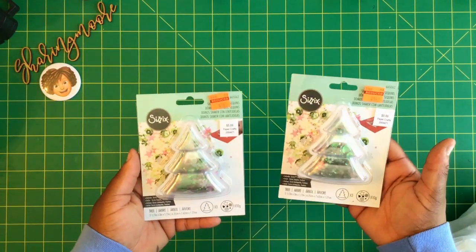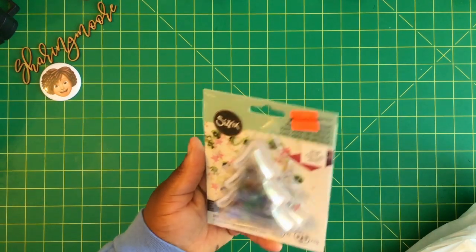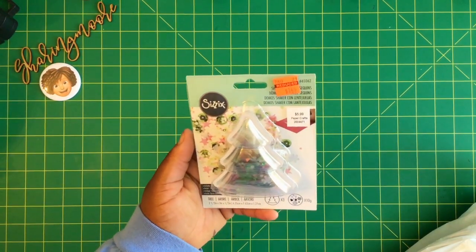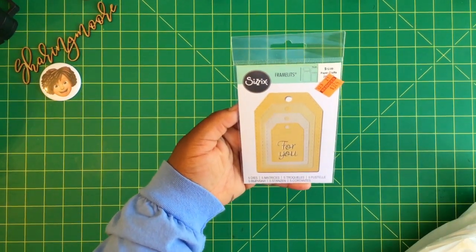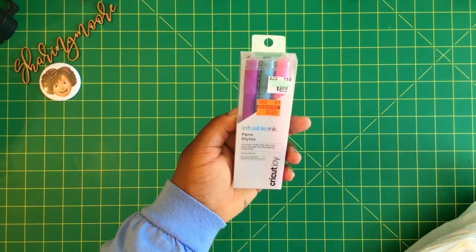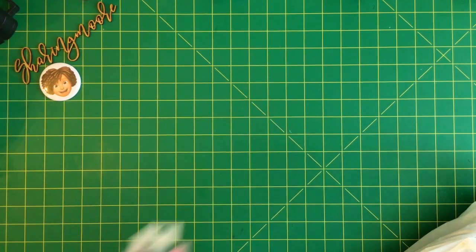In my last bag, I picked up two of these Sizzix shaker Christmas tree sets — there are three in there with 10 grams of shaker mix. Regularly $5.99, I got two for $1.49 each. This really cute little tag set has five pieces, regularly $12.99, on clearance for $3.24. I also picked up these pastel infusible ink pens for the Joy, regularly $8.99, for $2.24.